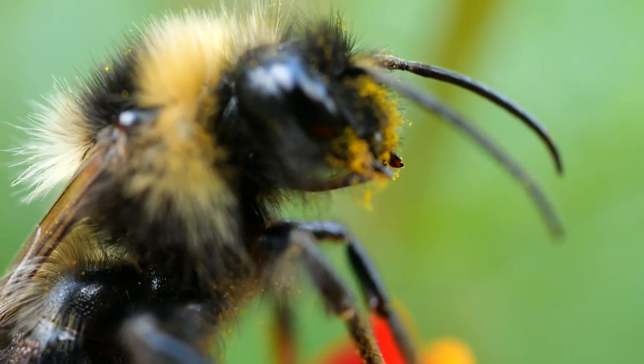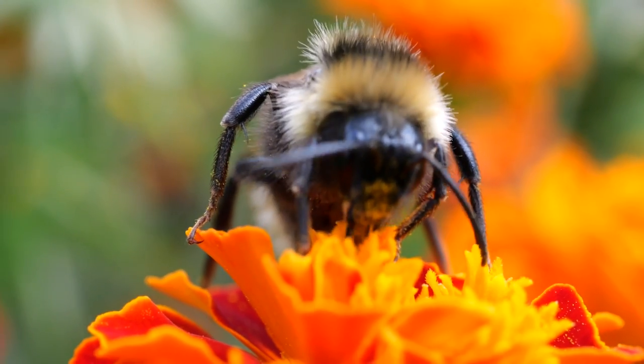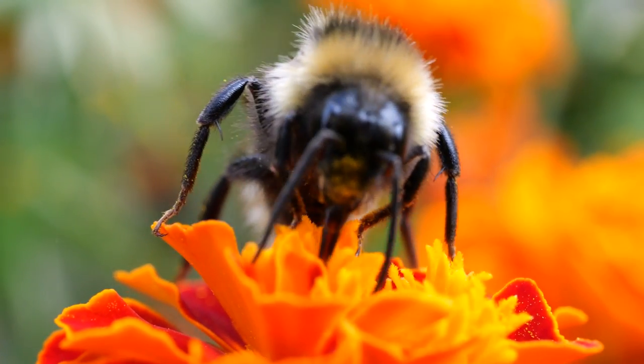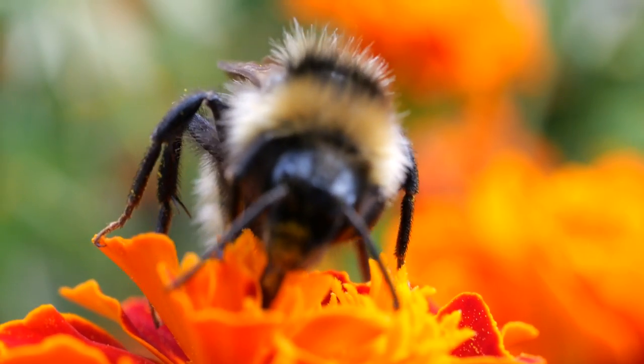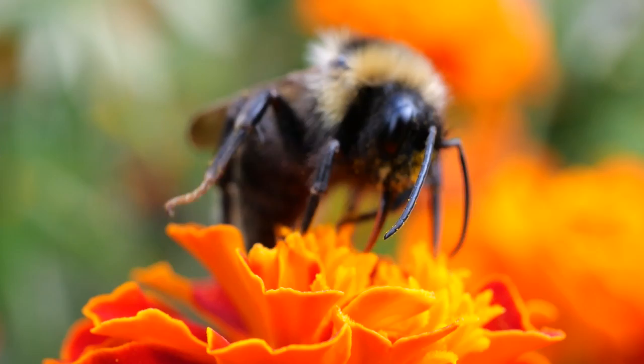Gracefully, the bee extends its slender proboscis, delicately sipping the sweet nectar from each bloom it visits. With every sip, it becomes nature's invaluable pollinator, transferring pollen grains from one flower to another, enabling them to bear fruit and seeds.